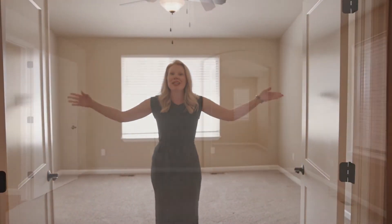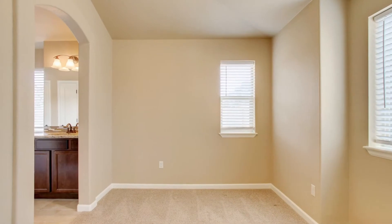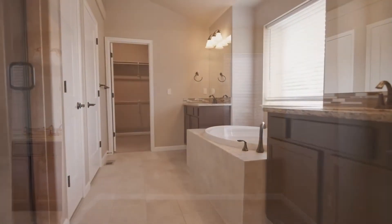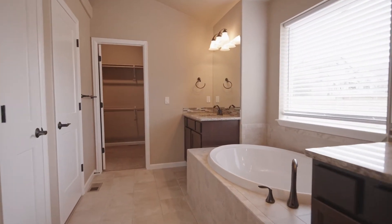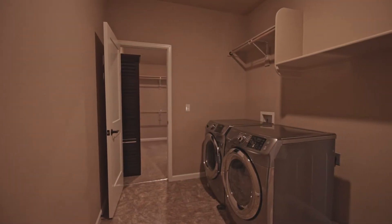I absolutely love this master suite. It also features a sitting room, a five-piece master bath, and get this — there is a large walk-in closet that circles around to the laundry room. How thoughtful and convenient is that?